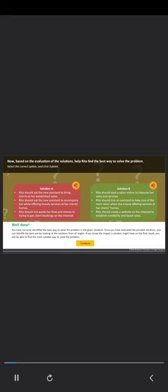Well done. You have correctly identified the best way to solve the problem. Once you have evaluated the possible solutions, you can identify the best one by looking at the solutions from all angles. If you know the impact a solution might have on the final result, you will be able to find the most suitable way to solve the problem. Congratulations! You helped Rita prevent her salon from shutting down by evaluating different solutions for the problem effectively.